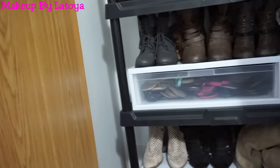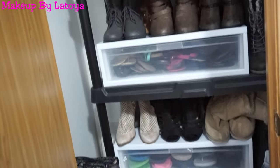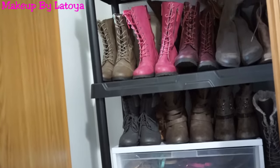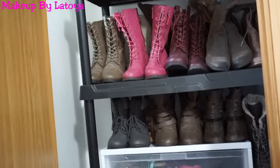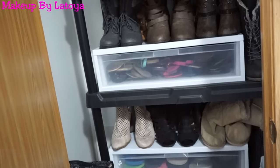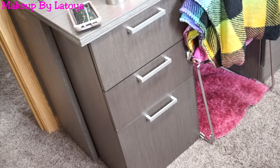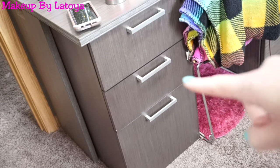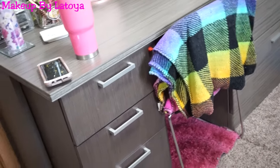Right inside this door I have my shoe closet — just boots, tennis shoes, sandals, flip flops, whatever I need for all year around. When I was explaining my desk I forgot to go into these drawers over here, so I'll do that right now.